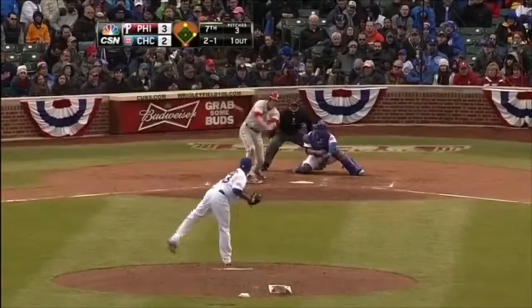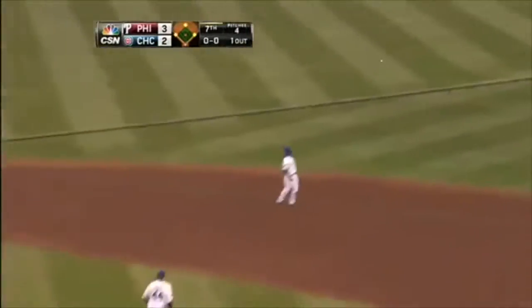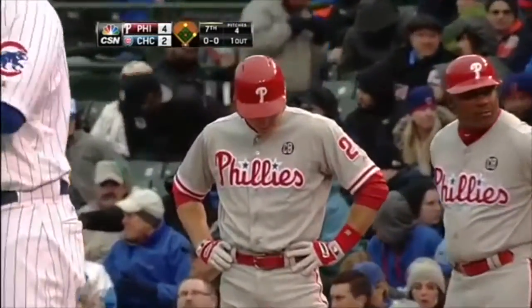Won the count, and Chase lines it out toward right field, and that's going to drop in front of Sweeney. Revere read it beautifully — he's on his way home and he'll score standing. It's a 4-2 Phillies lead, and Chase Utley has three RBIs this afternoon.